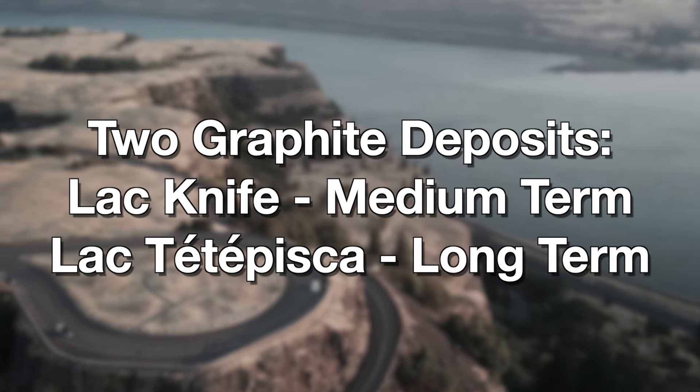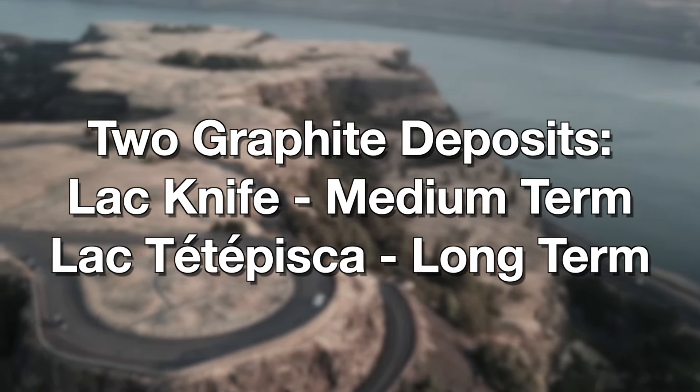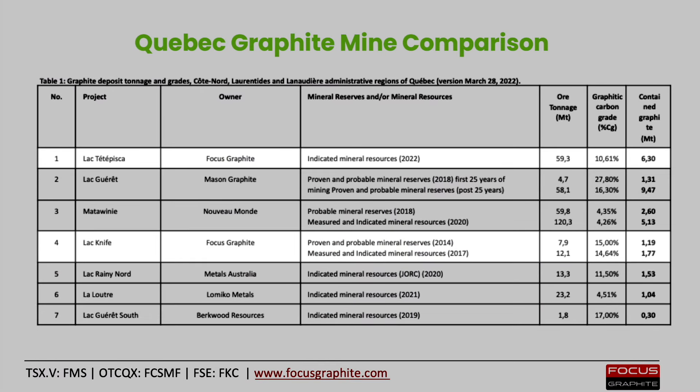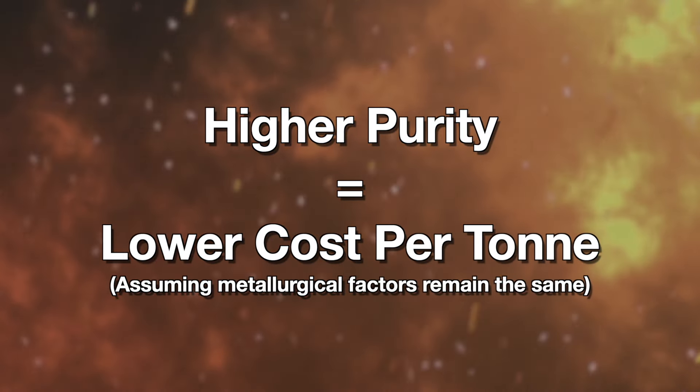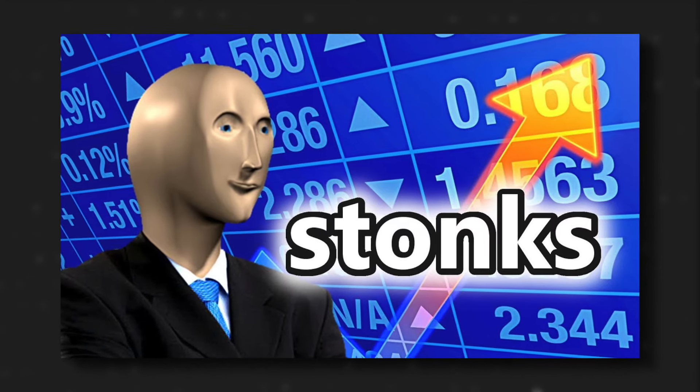So that is the business: two graphite deposits, of which one might be developed into a mine in the medium term, while the other property, at best, is a long-term gamble — although the second one is the most interesting from an investment perspective, because it is mega large. Both properties are high purity: 15% on Legknife, and Legtete Pisca is at 10% plus. That is really impressive compared to some of the competition. Higher purity, assuming all metallurgical factors remain the same, should always result in a lower cost per ton, and a lower cost per ton should result in more profits.